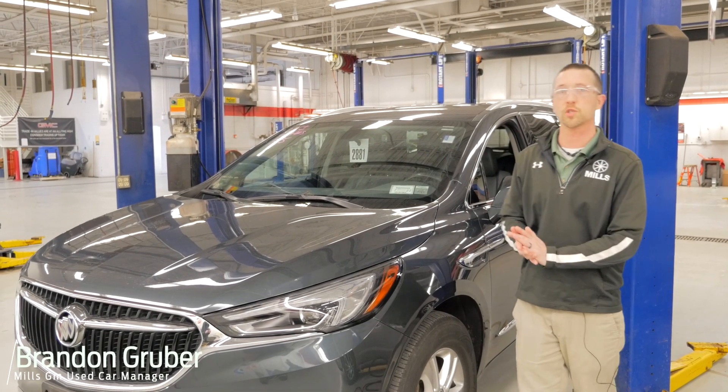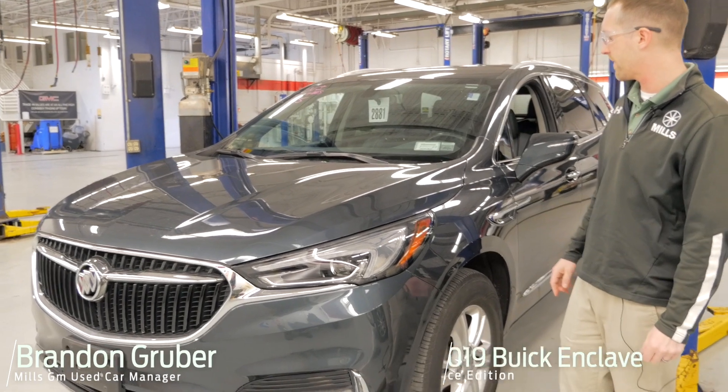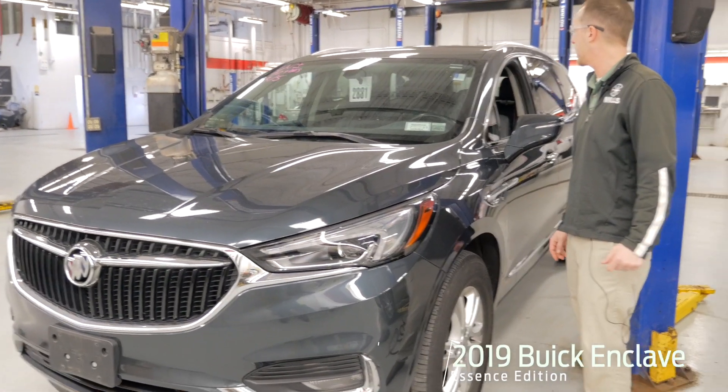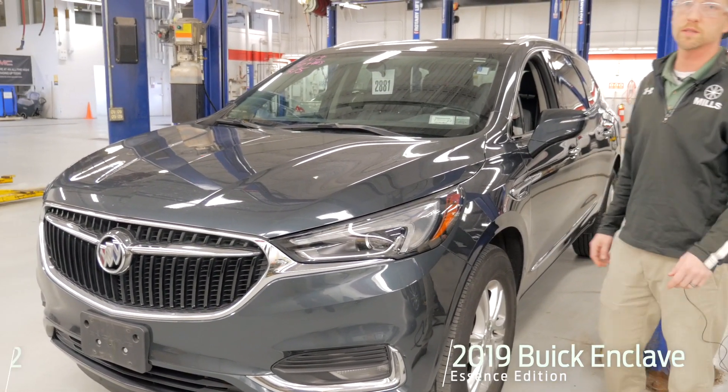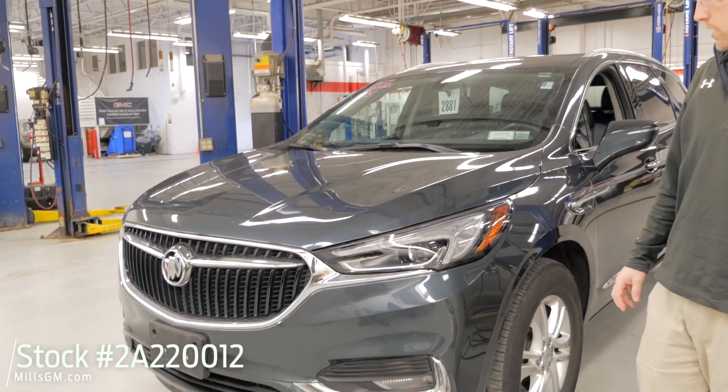Hey, it's Brandon coming to you from Mills GM in Baxter, Minnesota. Today we're looking at a 2019 Buick Enclave Essence. This is stock number 2A220-012. Just came in here and is getting inspection in our dealership here.